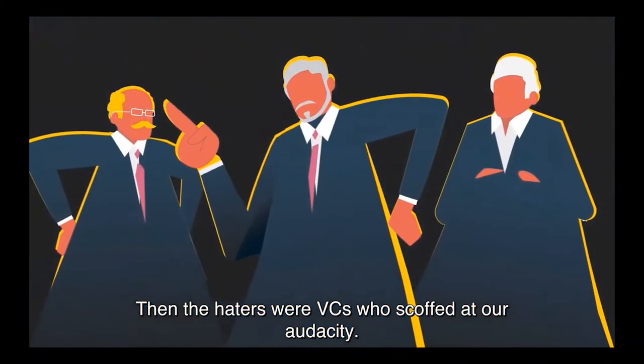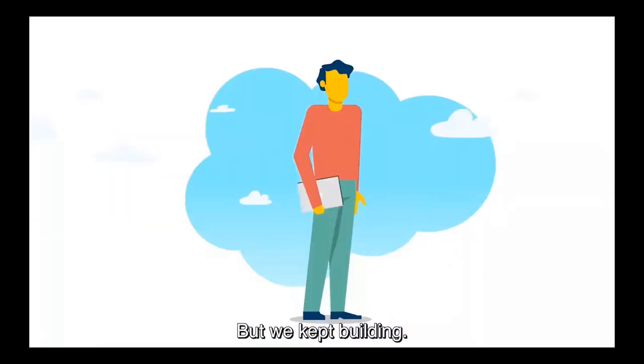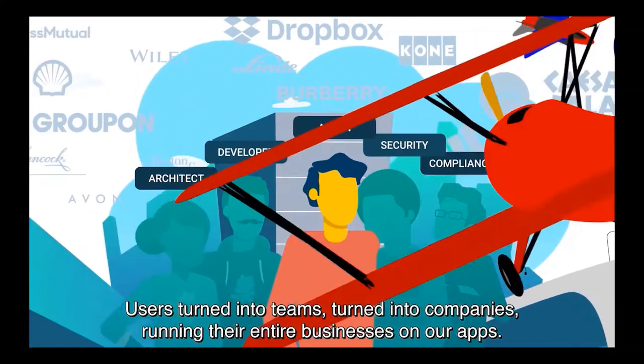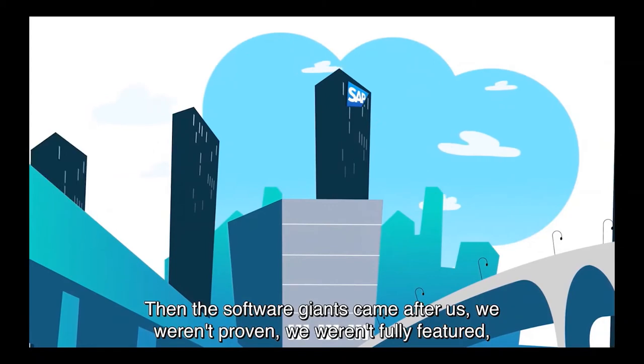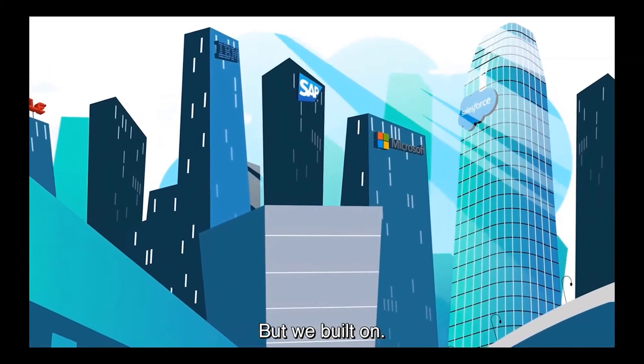Then the haters were VCs who scoffed at our audacity — this just isn't the way things are done. But we kept building. Users turned into teams, turned into companies running their entire businesses on our apps. Then the software giants came after us. We weren't proven, we weren't fully featured, our radical cloud model wasn't secure. But we built on.